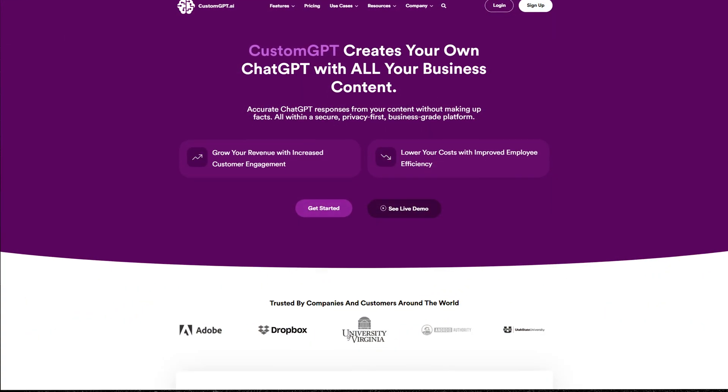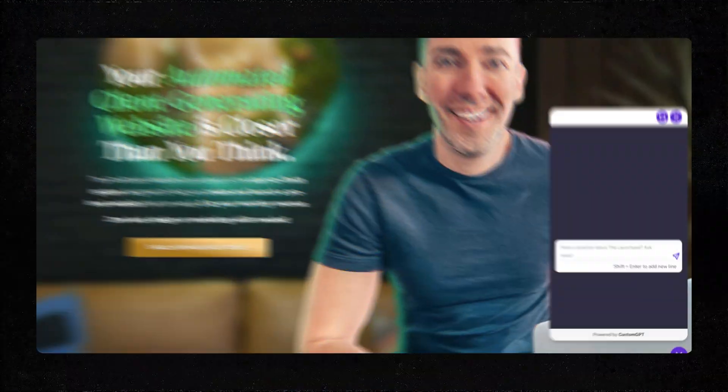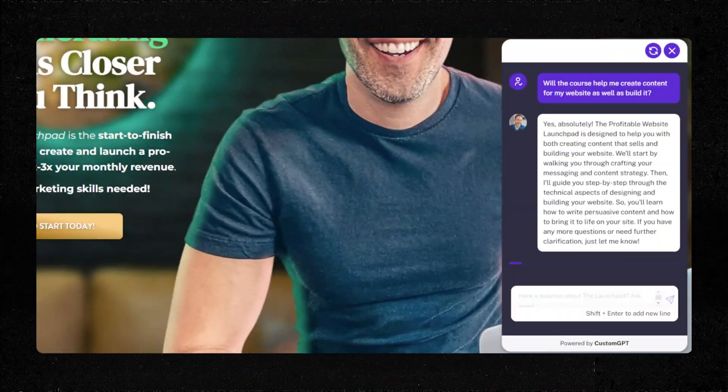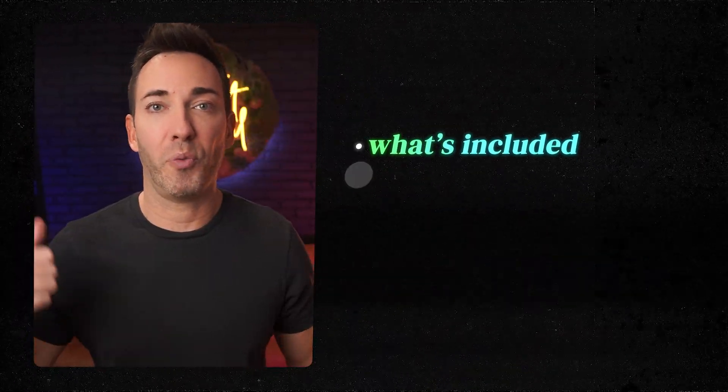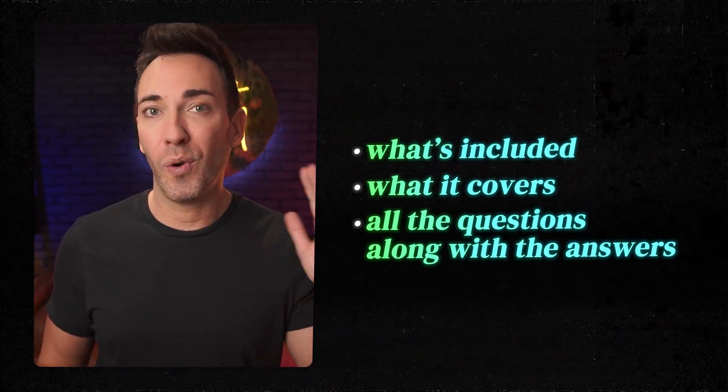It's called Custom GPT, and it's powered by the same technology that runs ChatGPT. But with one really important twist — it let me train it on my own data: all the sales materials for the program, including what's included in the course, what it covers, and all the questions that I've gotten over the years, along with my answers.